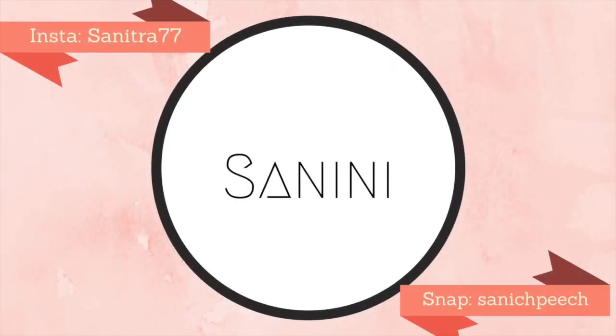Hey guys, it's Sydney and this will be another Top Box unboxing. This is the January 2017 Top Box. I'm really excited to see what's in this month's Top Box — this is only my third box that I have received and so far it's been pretty good. Okay, let's open this up and see what we got.